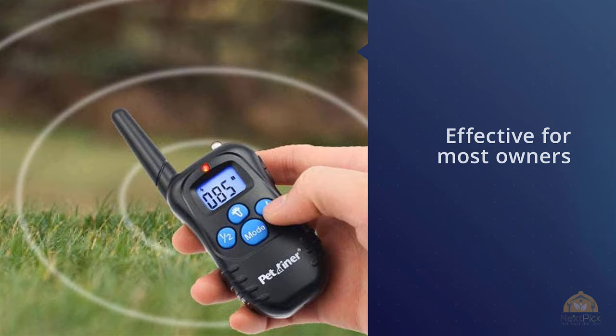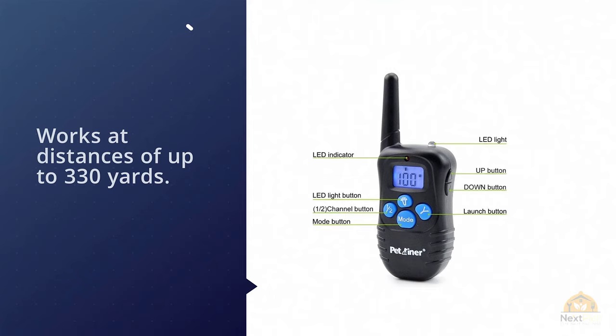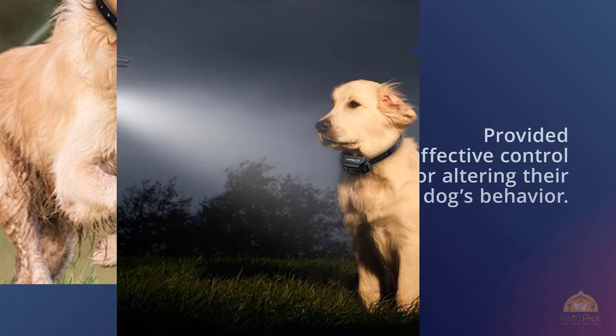Number one, most popular: Pet Trainer Shock Collar for Dogs — waterproof, rechargeable dog training e-collar. The Pet Trainer dog shock collar is a very popular training collar which has proven effective for most owners who've tried it. The collar delivers three different types of correction: audible tone, vibration, and electric shock, and it works at distances of up to 330 yards. The vast majority of dog owners who tried it were very happy with the product.